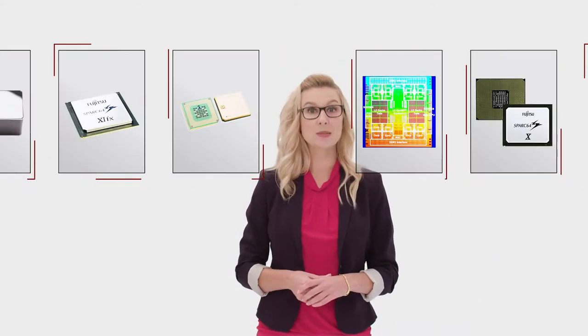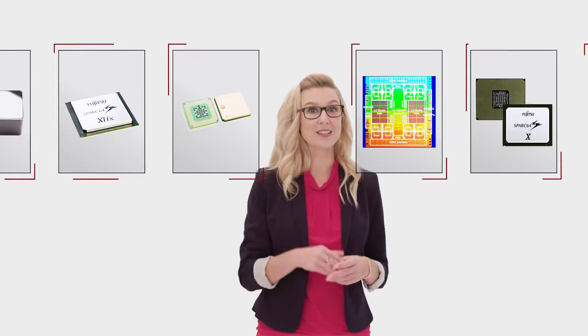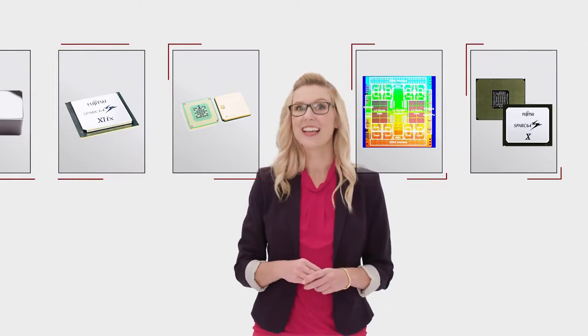In 2009, Spark 64 — the world's fastest and most powerful CPU. In 2014, Fujitsu announced...